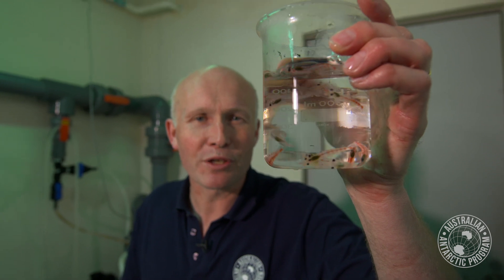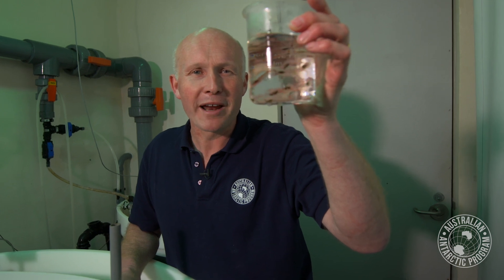These are Antarctic krill, Euphausia superba, one of the most abundant animal species on Earth. We think there are up to 500 million tons of these swimming around the Southern Ocean. That's about the same weight as all of the cattle and cows on Earth, or all of the humans. So an enormous biomass of one-gram animals.